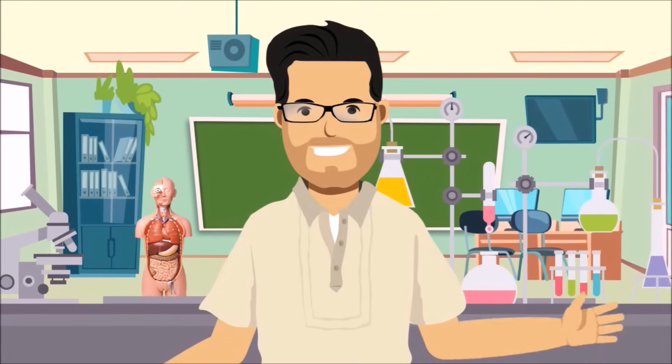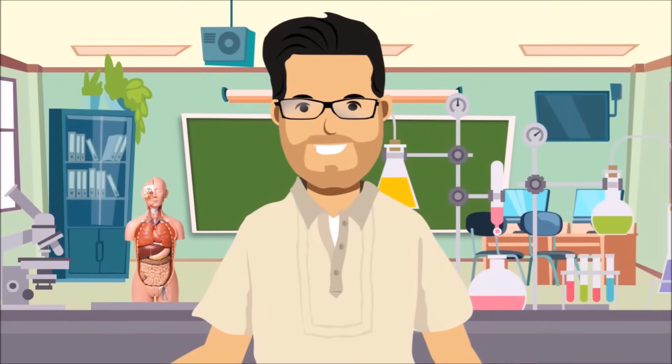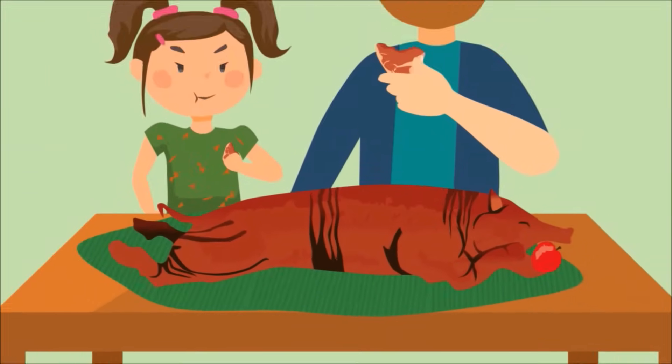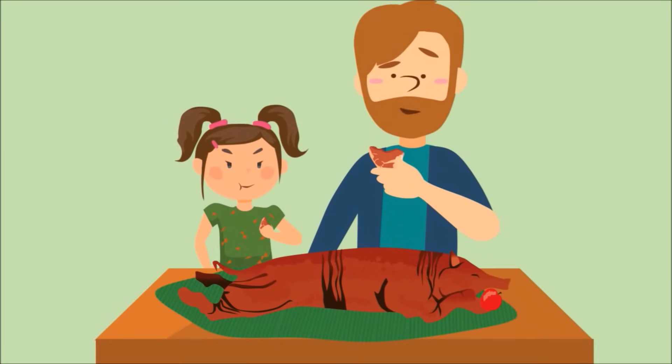Hi there! My name is Tzedek and welcome to Science! Everybody loves eating food. But, what do you think happened next after swallowing the food?